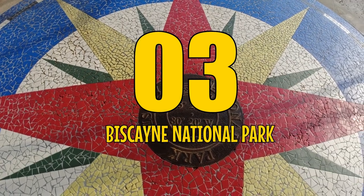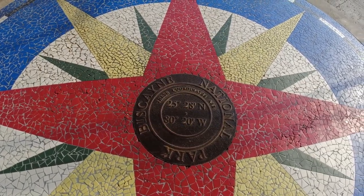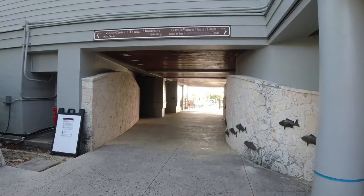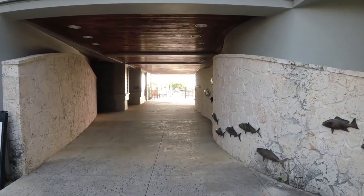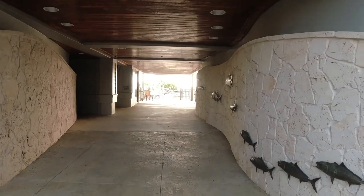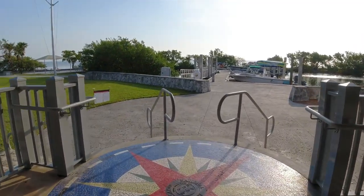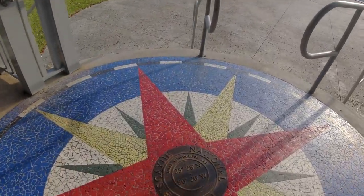Number 3: Biscayne National Park, located just 20 miles south of Miami. This water-based wonderland is open year-round and has a ton of activities to keep you busy all day long — from scuba diving and snorkeling, to kayaking, swimming, and boat tours. Biscayne has got it all.